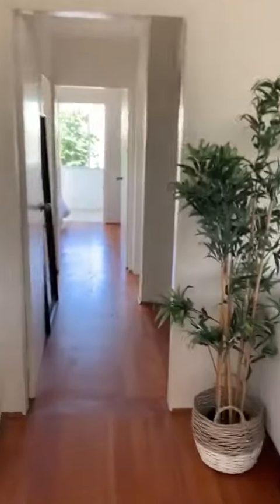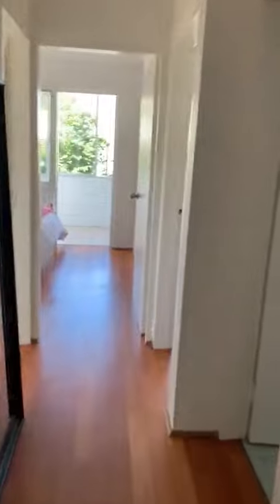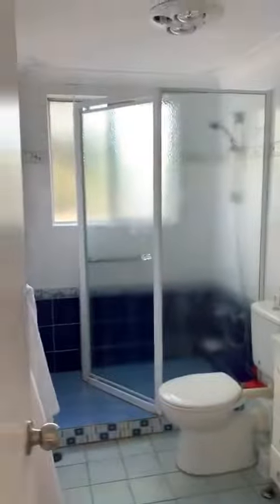Very leafy outlook. The nice thing here is it is very breezy and very bright. There's a lot of storage, and there's a bathroom in here too.